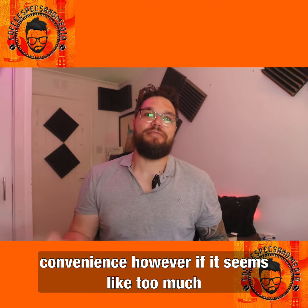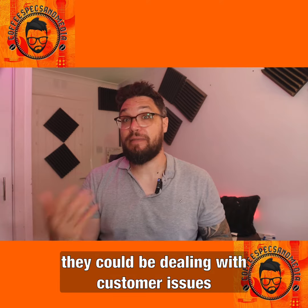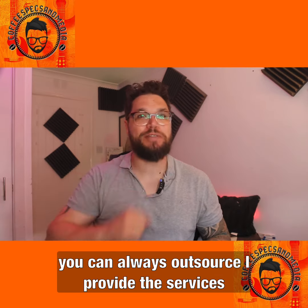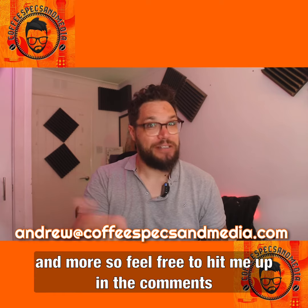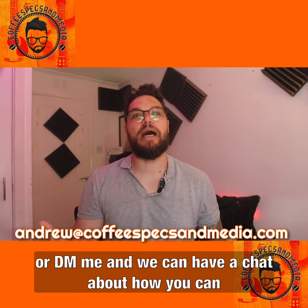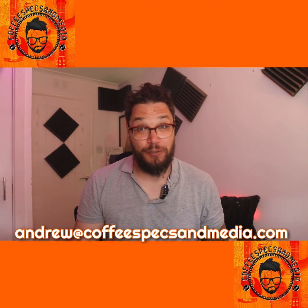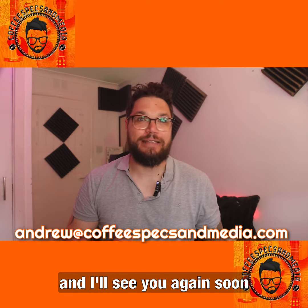However, if this seems like too much of a waste of your time or your staff's time where they could be dealing with customer issues, you can always outsource. I provide those services and more, so feel free to hit me up in the comments or DM me and we can have a chat about how you can use social media for your practice. Thanks very much for watching and I'll see you again soon.